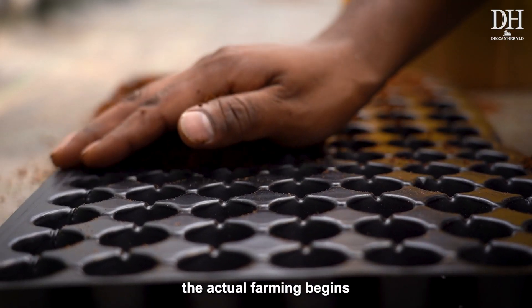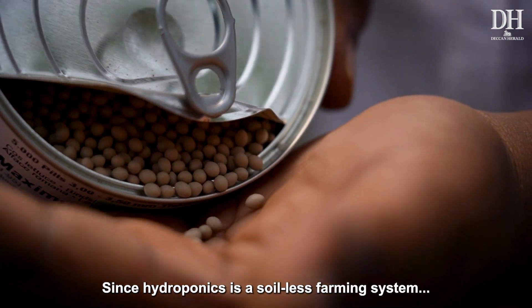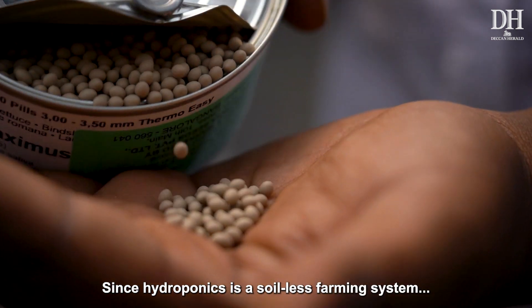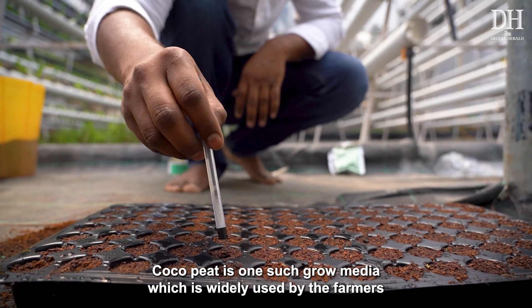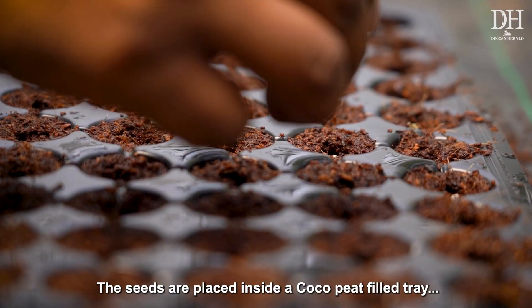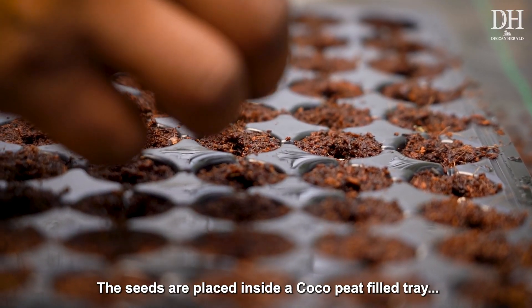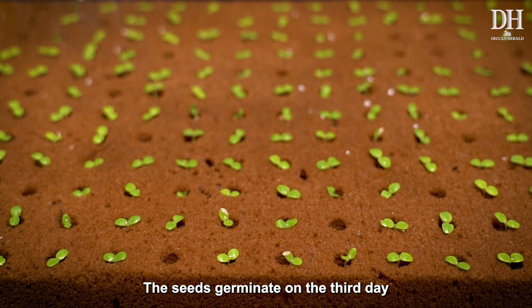Once all systems are up and running, the actual farming begins. Just like any other farming system, seeds come first. Since hydroponics is a soilless farming system, a grow media is used to sow seeds. Cocopeat is one such grow media widely used by farmers. The seeds are placed inside a cocopeat-filled tray and water with added nutrients is sprayed.